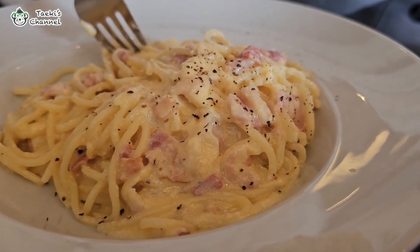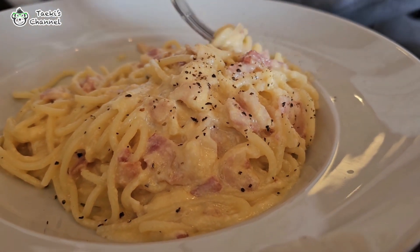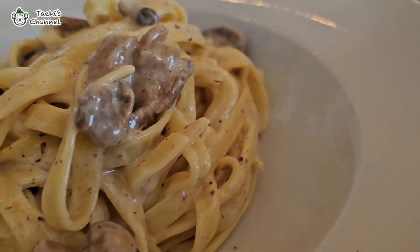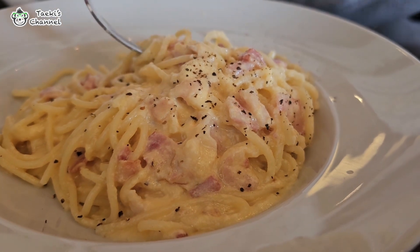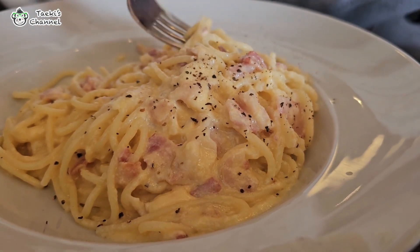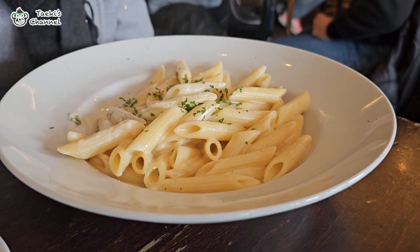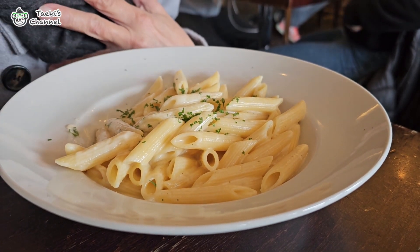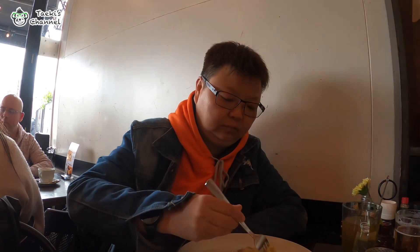Since their specialty is pasta, we couldn't resist trying a few different dishes. My brother chose the pasta alfredo, while my mother opted for the pasta carbonara. The pasta alfredo is a creamy delight featuring perfectly cooked fettuccine enveloped in a rich buttery sauce that is both comforting and indulgent. The pasta carbonara is a classic favourite with its silky sauce made from eggs, cheese, pancetta and pepper, creating a harmonious blend of flavours.